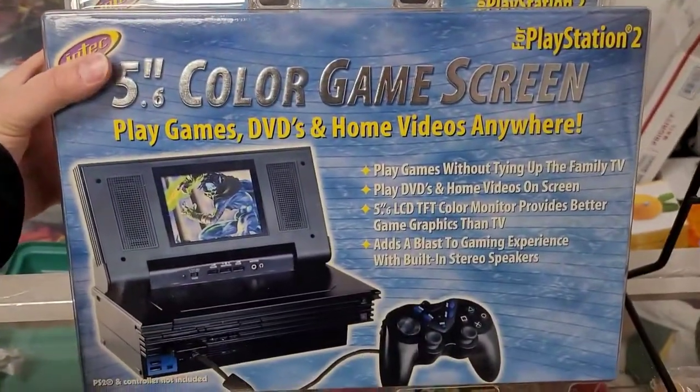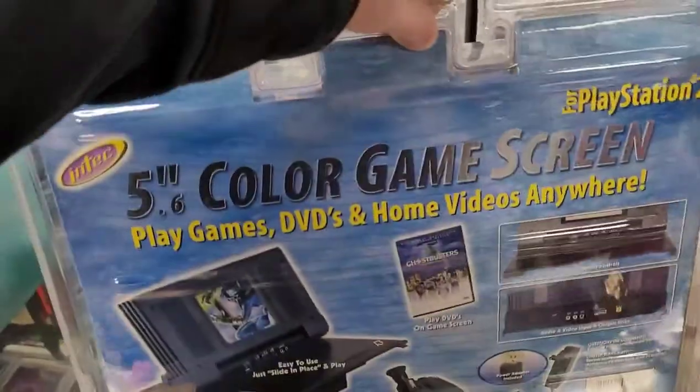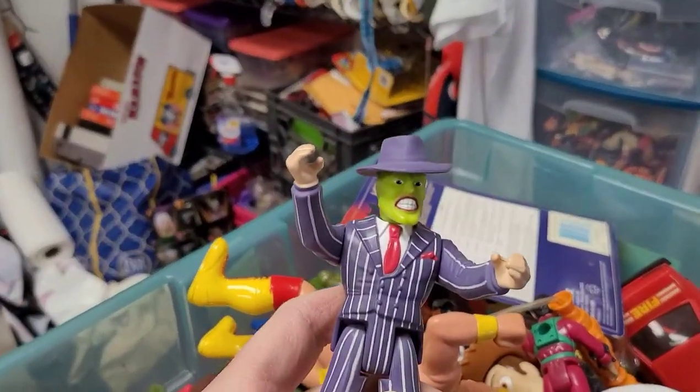And then this was a surprise — brand new sealed color screen for the PS2. So I'm going to bring in the rest of the bins and we'll go through this more in-depth. The mask is pretty awesome.